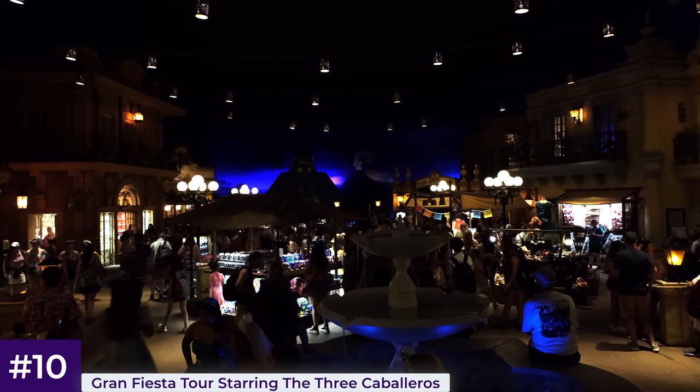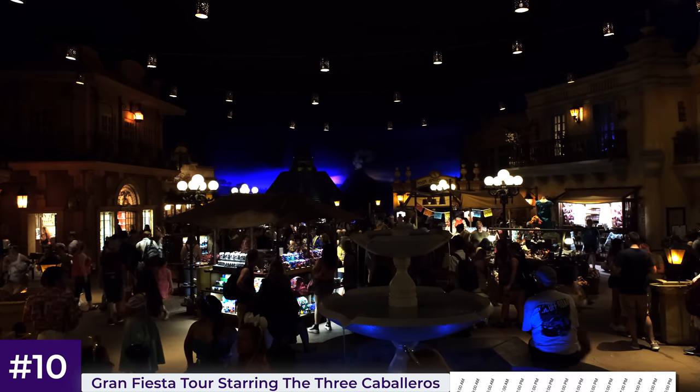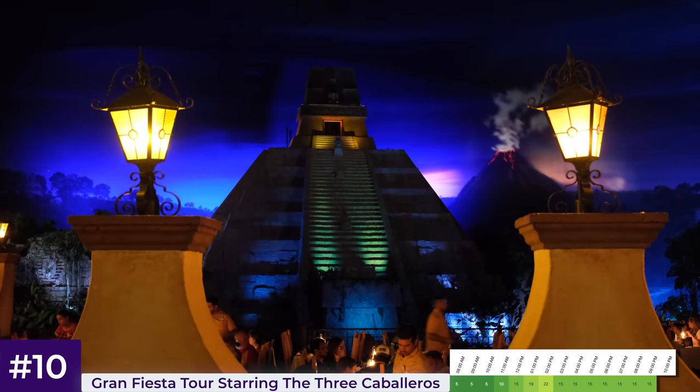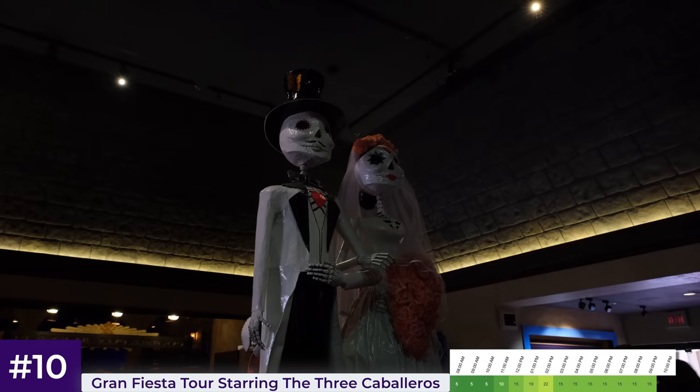Given that World Showcase is pretty quiet in the morning, I recommend riding Gran Fiesta Tour mid-morning, after you've done Frozen Ever After, maybe also after another attraction or two.